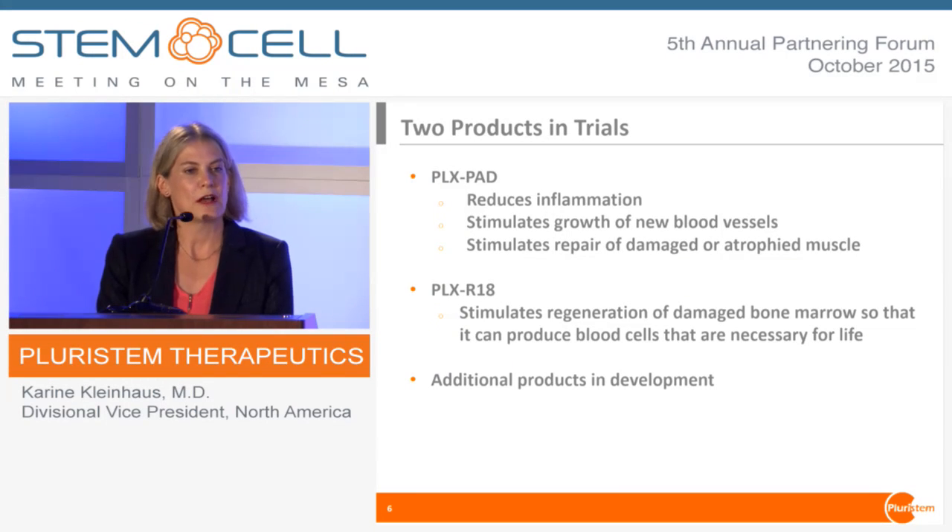Right now we have two products in trials, and we're developing additional ones. The first one is called PLXPAD, and it addresses several aspects of a variety of indications — it reduces inflammation, it can stimulate growth of new blood vessels, and it stimulates repair of damaged or atrophied muscle. Our second product is called PLXR18, and this focuses on bone marrow function in a variety of indications.